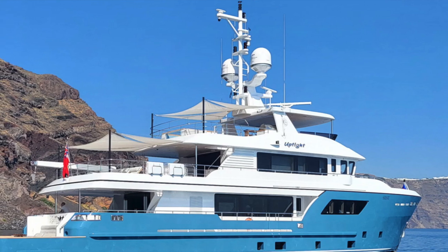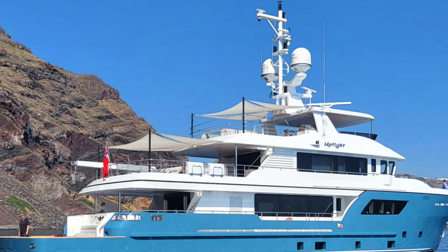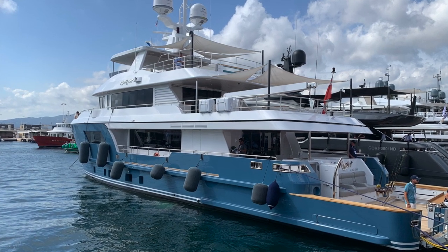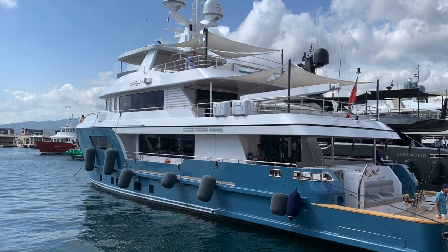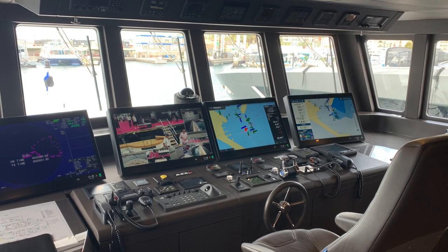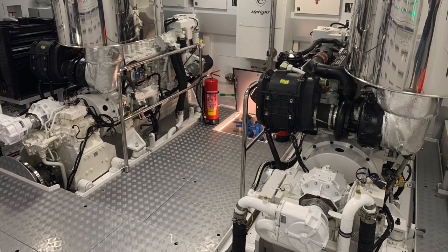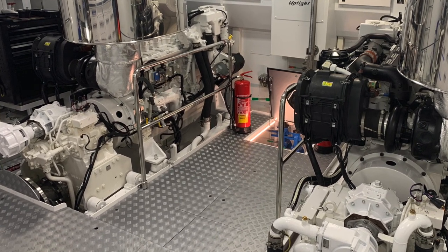In this video we are going to take a look at what has been described as the ultimate fishing explorer yacht. This is the 32-meter long-range explorer yacht Uptight, built and launched by CDM in 2022. Make sure you stay tuned because in this video, as well as checking out her interior, we will also be having a look inside her bridge and her immaculate engine room, which is home to her twin Caterpillar engines.